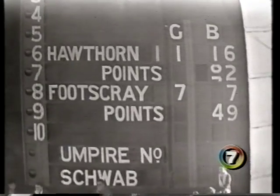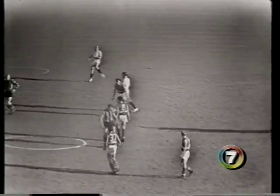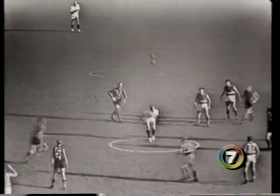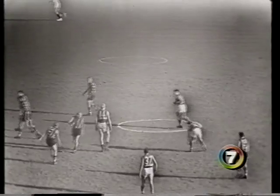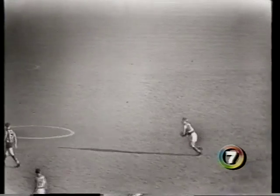There's the scoreboard. Just trying to pick out who is going off for Hawthorn. The 19th man is on — that is Nolder. What a 19th man to have — he's a beauty, going around the outside. He's going to replace Cunningham who is going off. Well, Footscray is still going in hard.